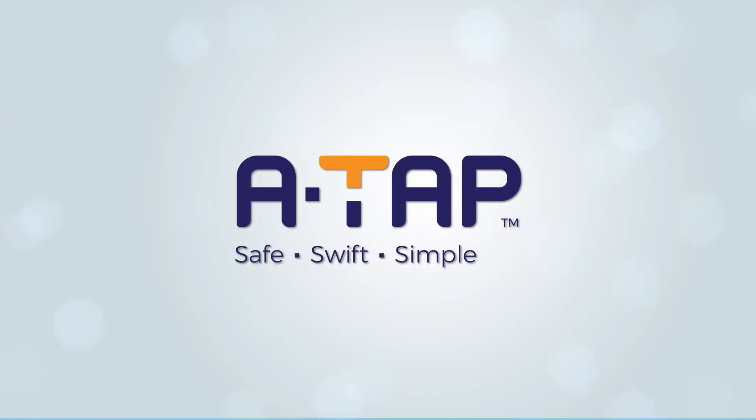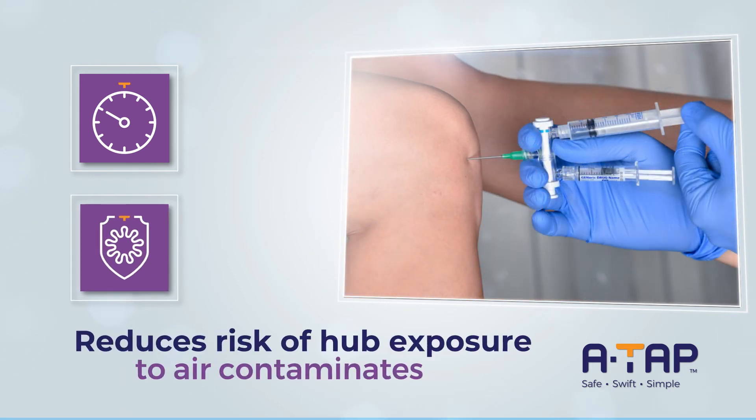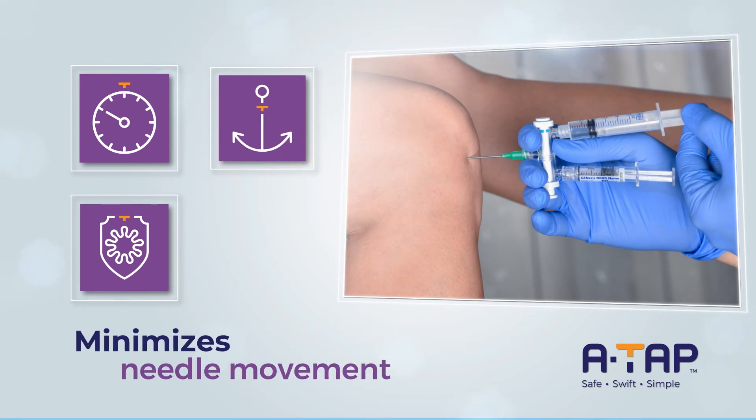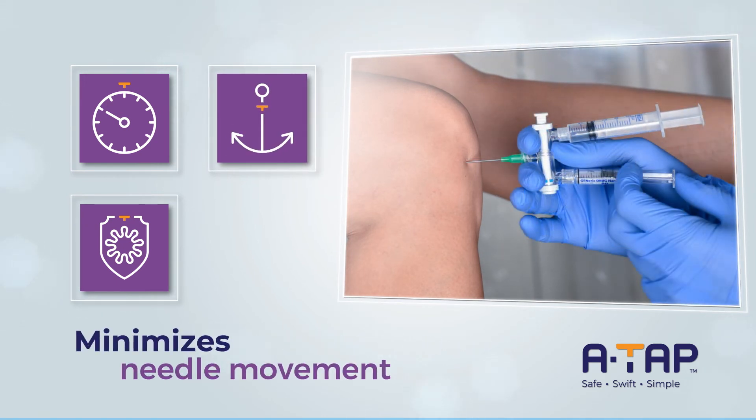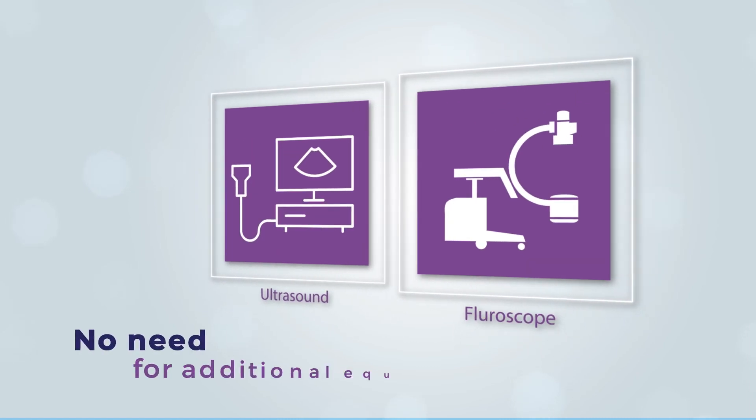Offering multiple benefits, ATAP reduces procedure time, improving patient comfort and doctor's efficiency. ATAP can help reduce the risk of exposing the hub to airborne contamination, minimizing needle movement. It improves patient experience and increases the efficacy of medication, and all this without the need for additional costly equipment.